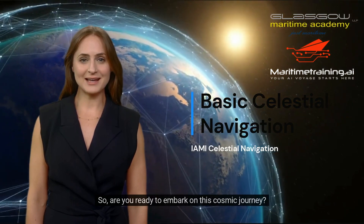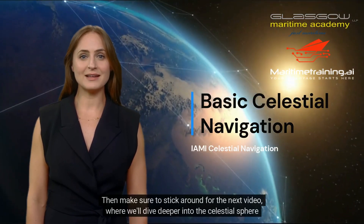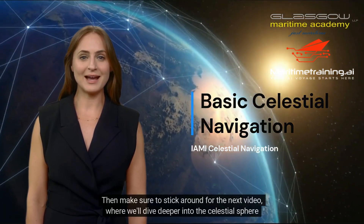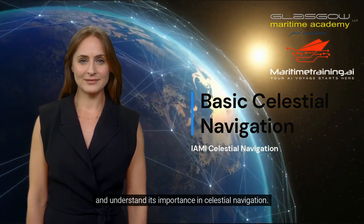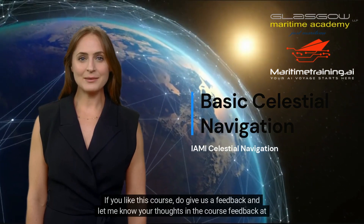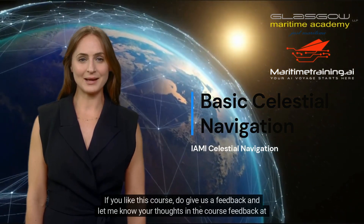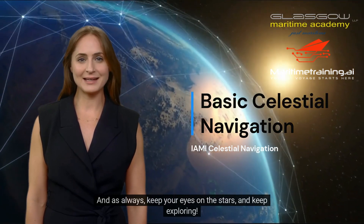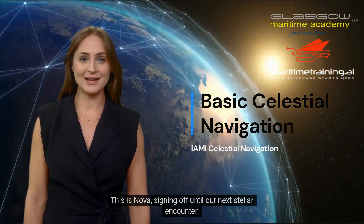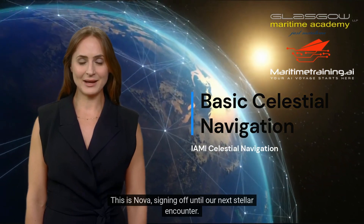So, are you ready to embark on this cosmic journey? Then make sure to stick around for the next video, where we'll dive deeper into the celestial sphere and understand its importance in celestial navigation. If you liked this course, do give us feedback and let me know your thoughts in the course feedback at the end of the course. And as always, keep your eyes on the stars, and keep exploring. This is Nova, signing off until our next stellar encounter. Bye.